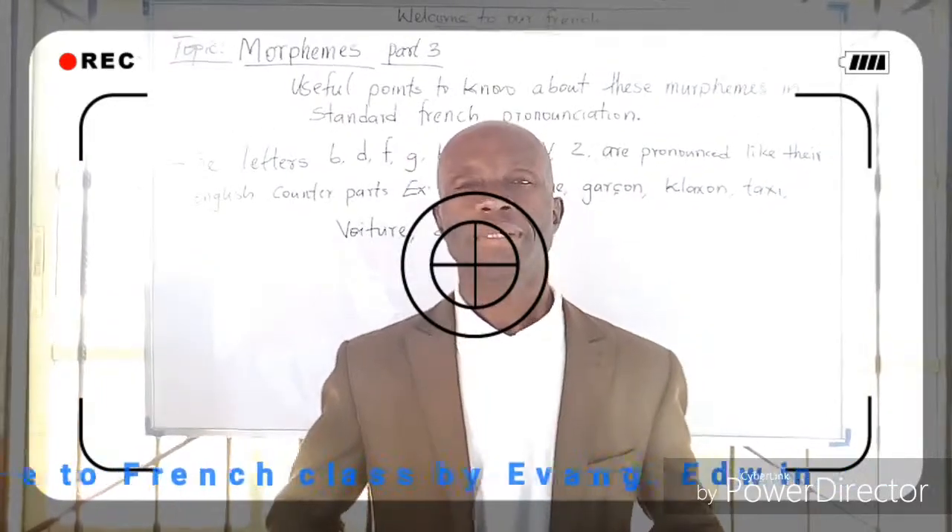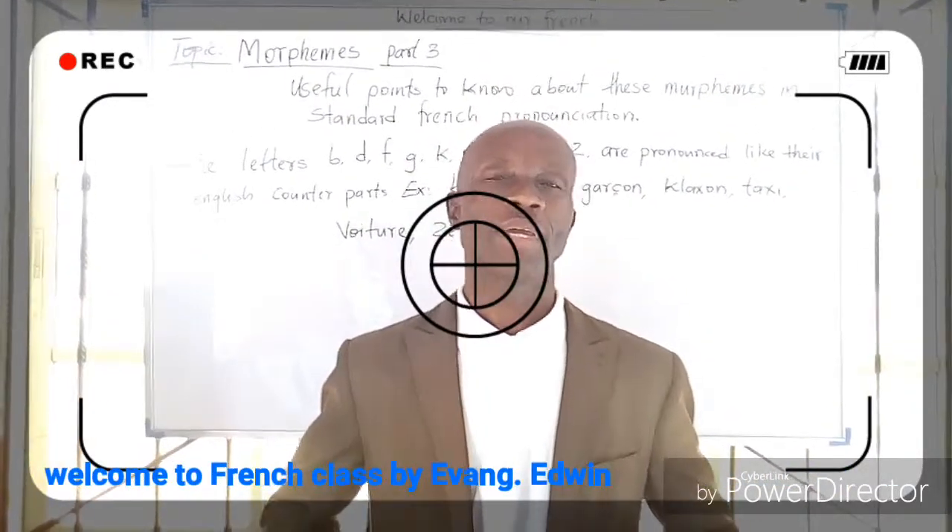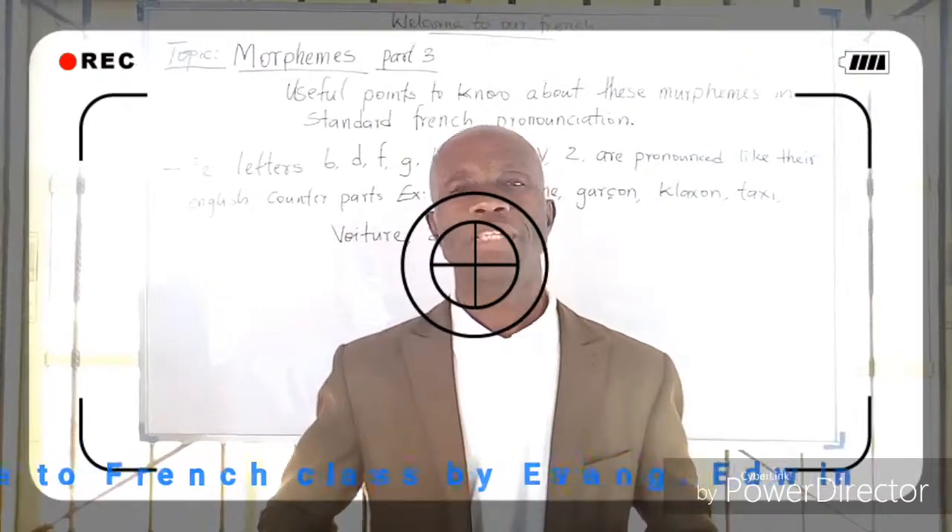Good day, friends. Welcome to our friends' class today. I'm your teacher, Evangelist Edwin.